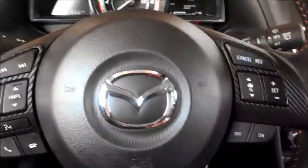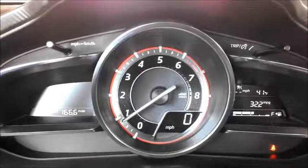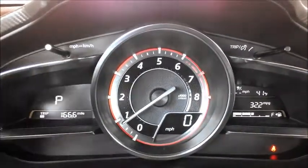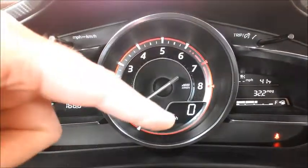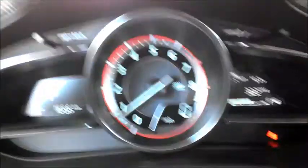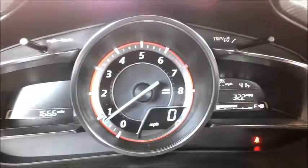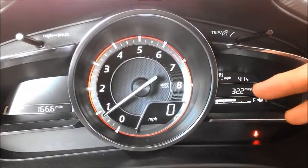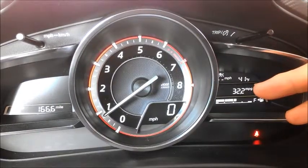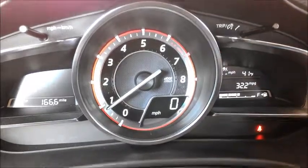And the rest of the cruise controls and so forth. The instrument cluster is very simple, very nicely done. You can see the gearing, trip info, tachometer, and speed right there. Here's your trip and miles per gallon — that's the average I've been getting, which is pretty good considering how I've been driving. I've been driving kind of aggressively and I'm still getting great mileage out of this car. And fuel, of course.